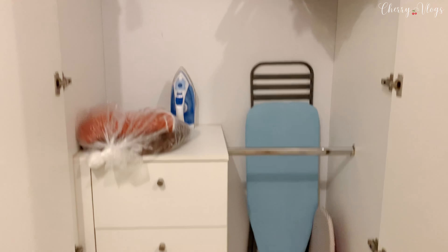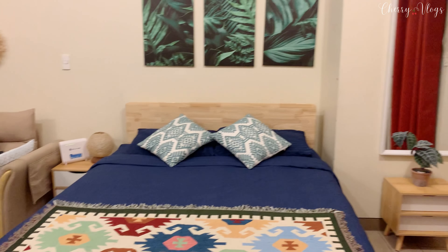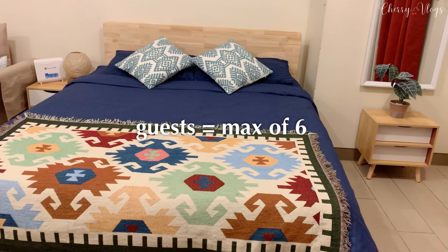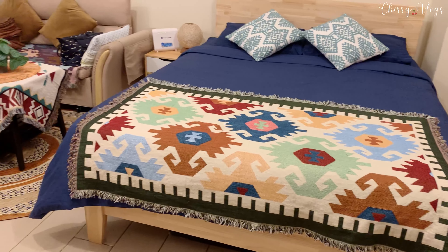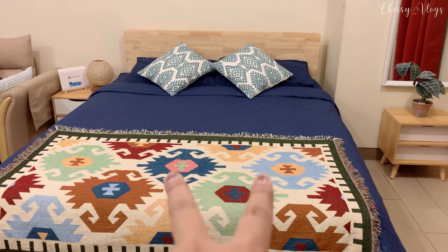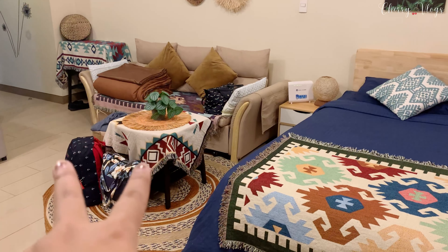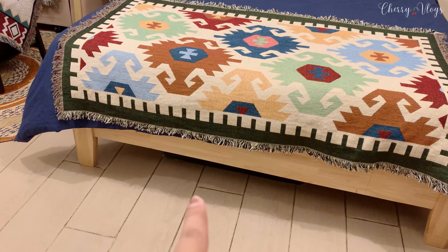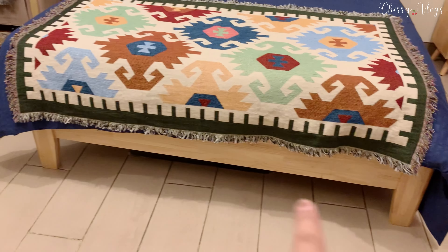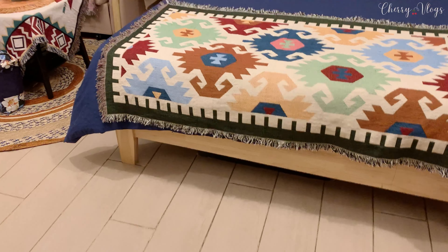This space can accommodate a maximum of six people. The maximum that stayed with me was four people — two in the queen bed, and two on the extended sofa. There's also an extra pull-out cushion bed under the sofa that you can lay out on the floor if you need even more sleeping space.